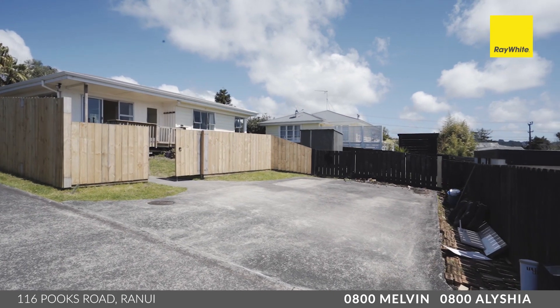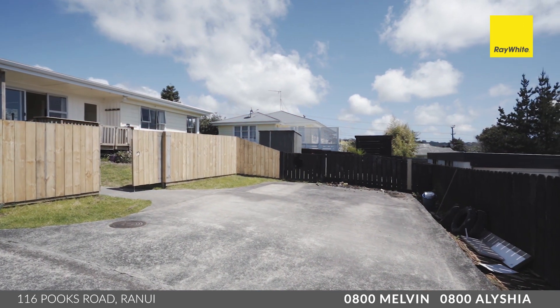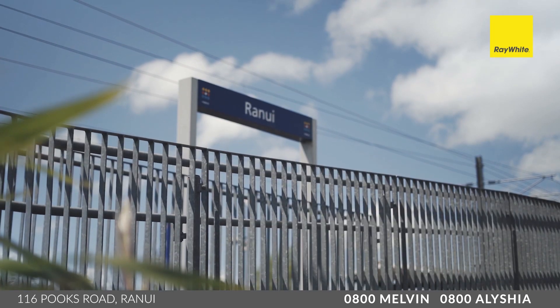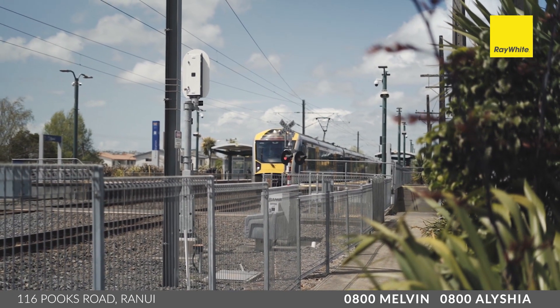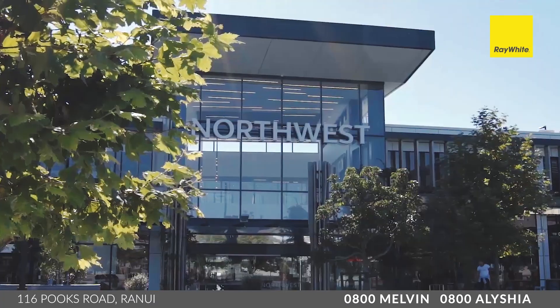There's plenty of parking space here with a double parking bay. Being a freehold site, you could also put up a double garage for extra parking as well. You've got the convenience of being just a few minutes from the Ranui train station for an easy commute to the CBD. This location will also allow you easy access to Swanson Village, Lincoln Road, and Northwest Mall.